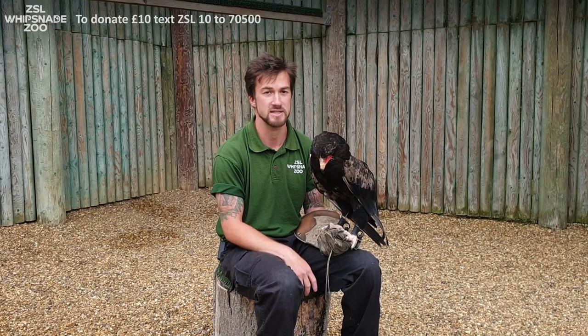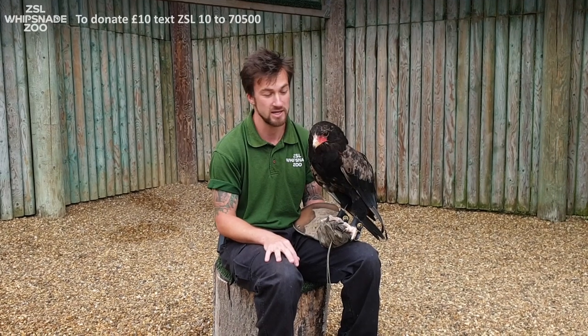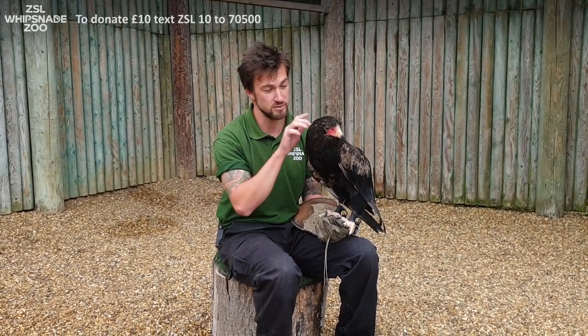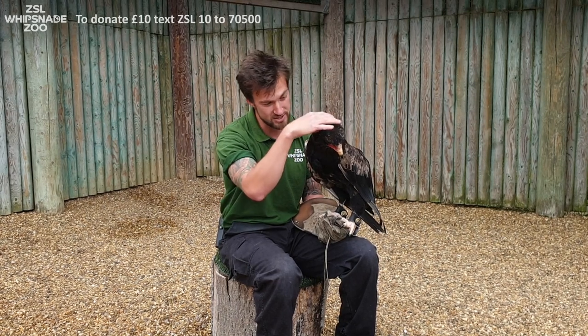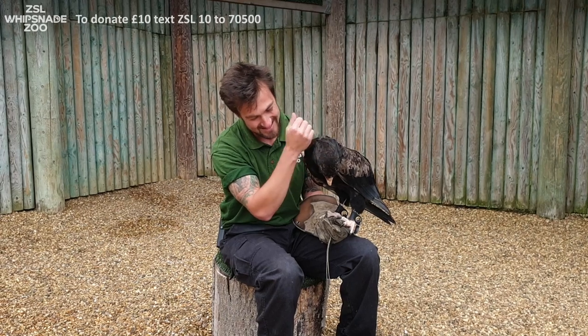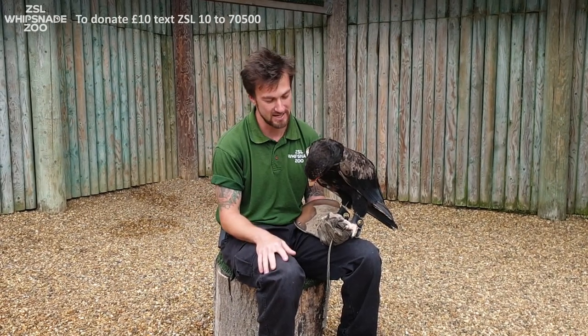Now he's a very cheeky little fellow — he's very nosy as well. So whenever we're in here in the aviary cleaning out, he likes to come down because he's actually a very sweet little bird, and the only one we have here that actually likes a little bit of a cuddle. He likes a little head scratch. He's a very cute little bird.